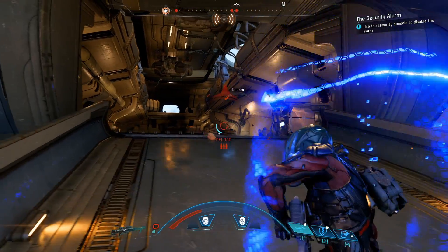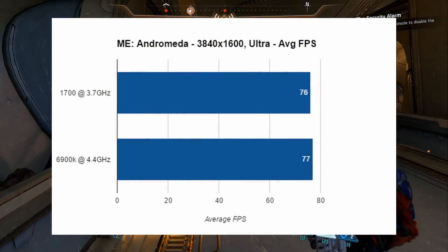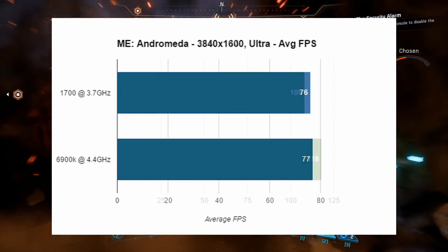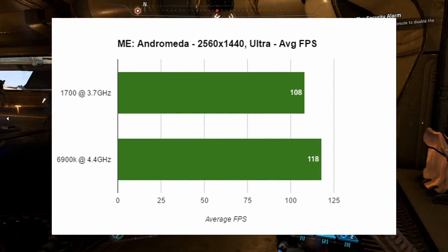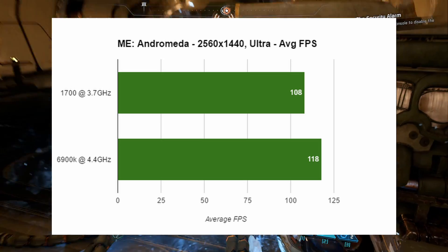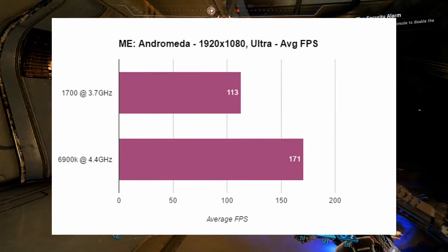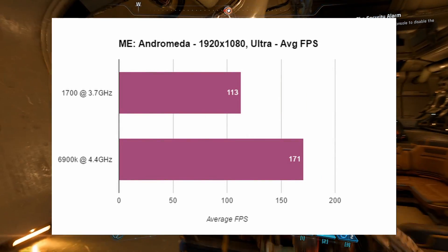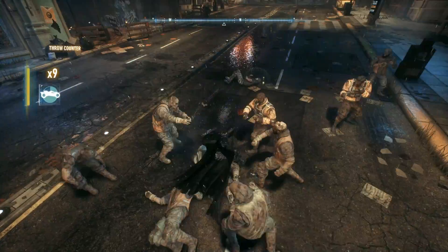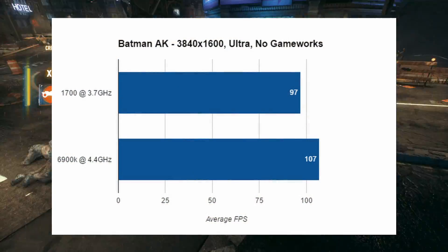Unfortunately, as we move towards real-world gaming tests we start to see the results become bottlenecked by this CPU. Let me reiterate that I know this is an unfair test - this isn't meant to show the 6900K is a better CPU, it costs three times the money and we knew that already. The point is to show that this GPU is being bottlenecked by the processor, and if you're buying this system you have to be aware of that. It's not all doom and gloom though, because it's less pronounced at high resolutions.